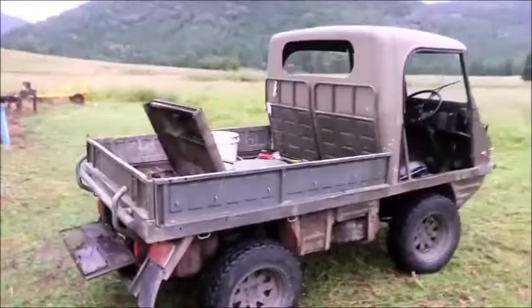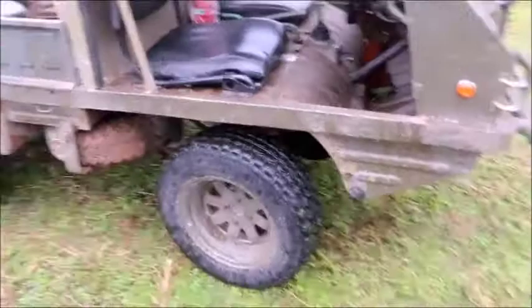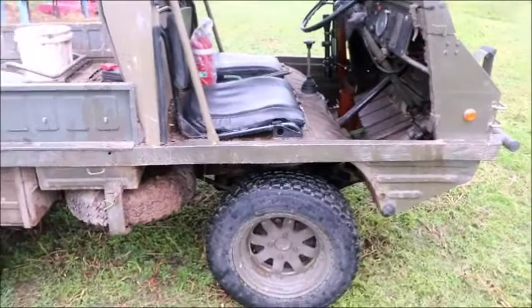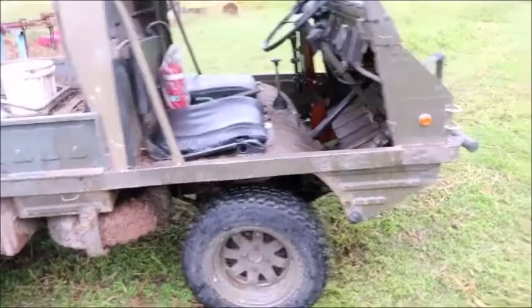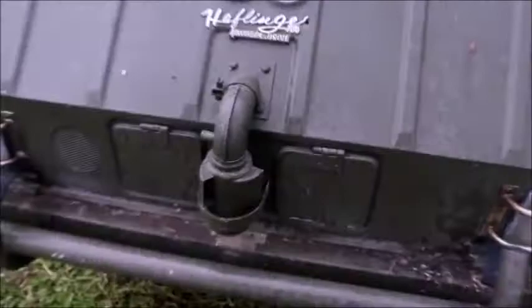Going around the exterior — you've got a fuel tank just here, spare tyre underneath. The wheels are not standard; they're actually off Fiat rims, 13 inch. Originally they run a 12-inch rim, but these have wider tyres and they grip quite well. There's the nice Halflinger logo. Those little doors on the front are air flaps — that's your air conditioning.